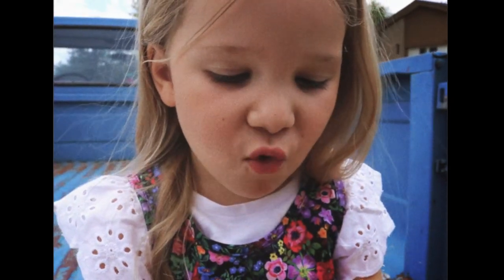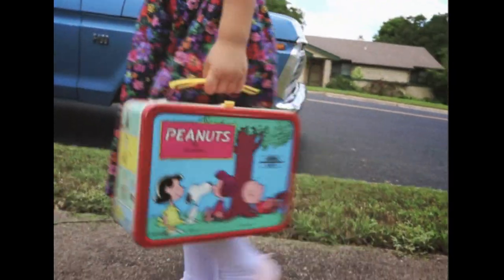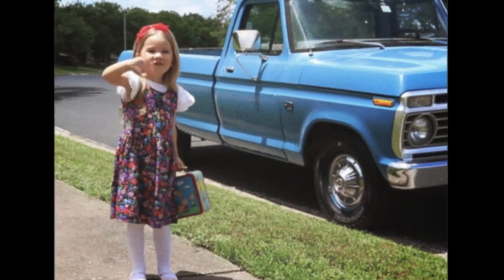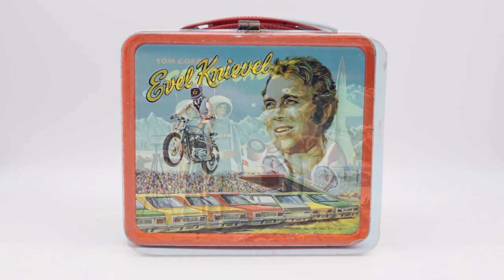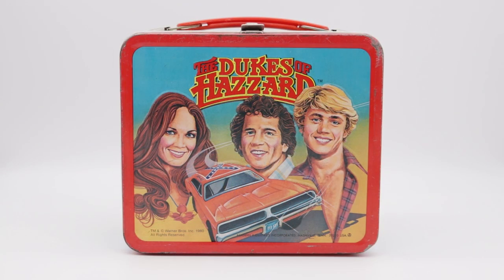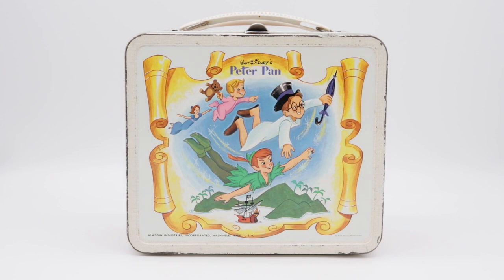The only thing better than that tasty PBJ you took to school was the cool lunchbox you kept it in — sleek, colorful, and packed full of nostalgia, making these pop culture time capsules highly collectible. Let's go back in time and see how these treasures from your past got their start.